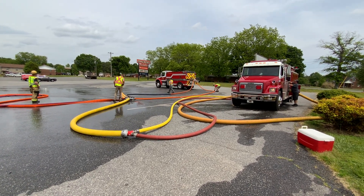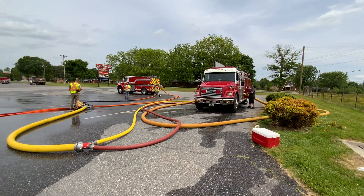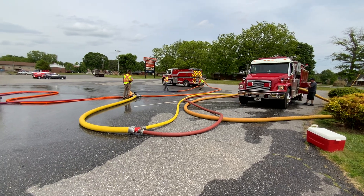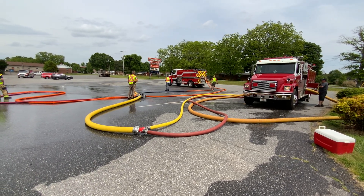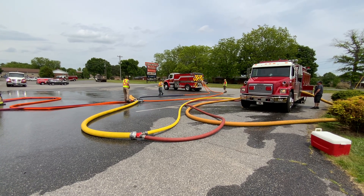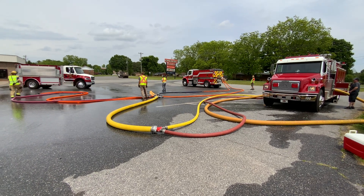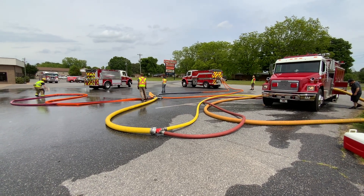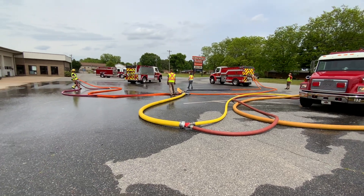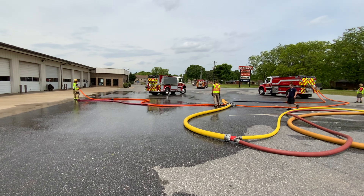We did measure this this morning: even when the pumper driver has his discharge gauge set at 100 pounds, by the time it gets to the back of those tankers, it's 40 or 50 — just due to the friction loss and the hose setup. Not a big deal until you're trying to run it through hydrant pressure only, and then it becomes a big deal.